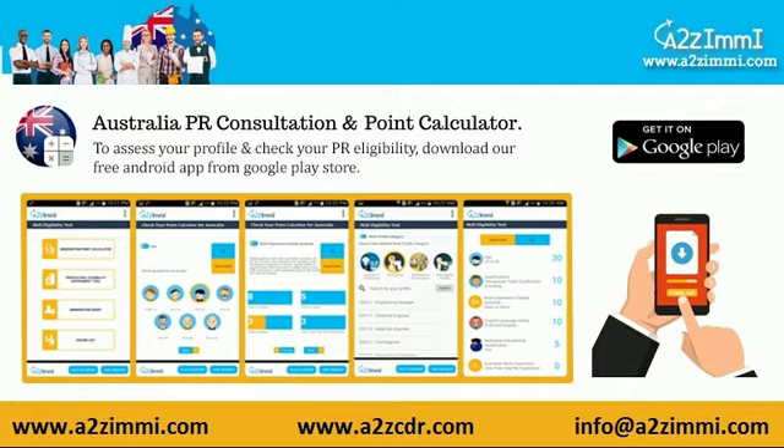Australia immigration assessment is a point-based program and there are a few other eligibility parameters that affect your eligibility points. To do your self-assessment and check your points, go to the description of this video and download our free assessment app.